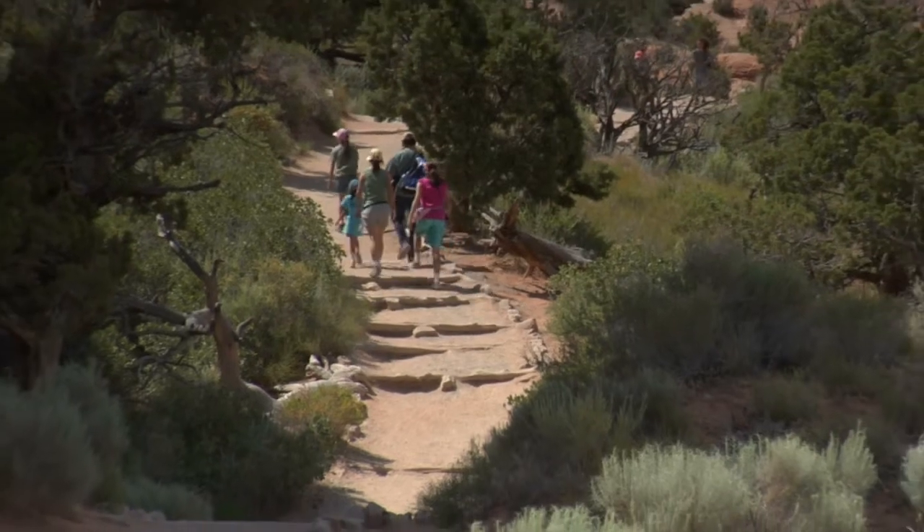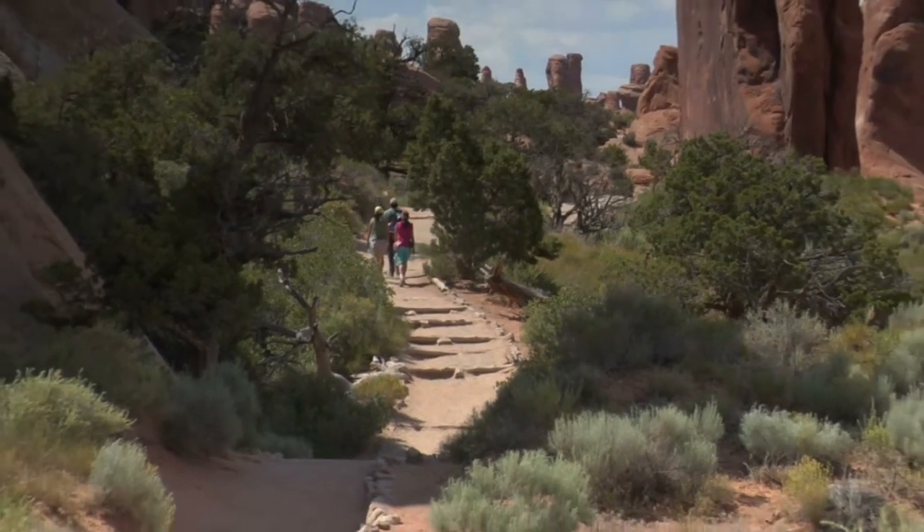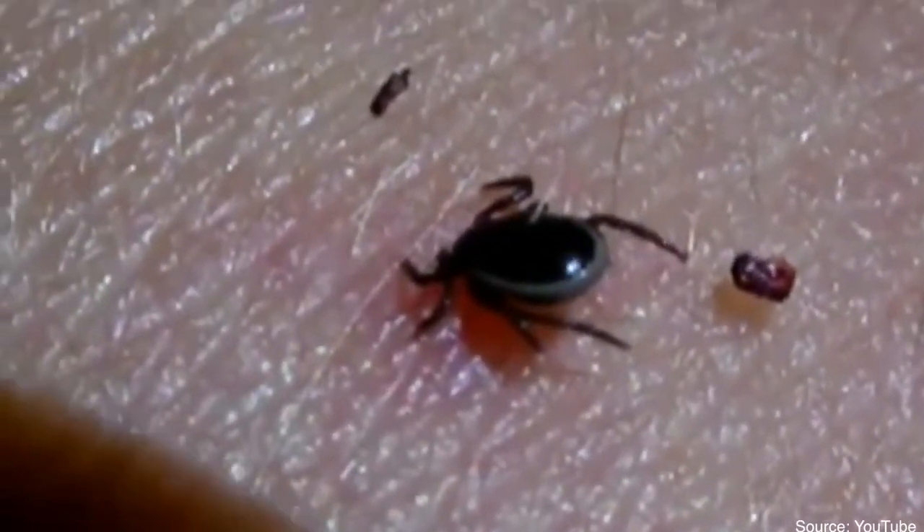If hiking, stay in the center of the trails to avoid contact with tall grass and other vegetation. And here's one you may have been doing all wrong: if you do get a tick, don't use matches to burn it off, as this could cause it to actually transmit bacteria more quickly. The correct way to remove it is to lift it with tweezers.